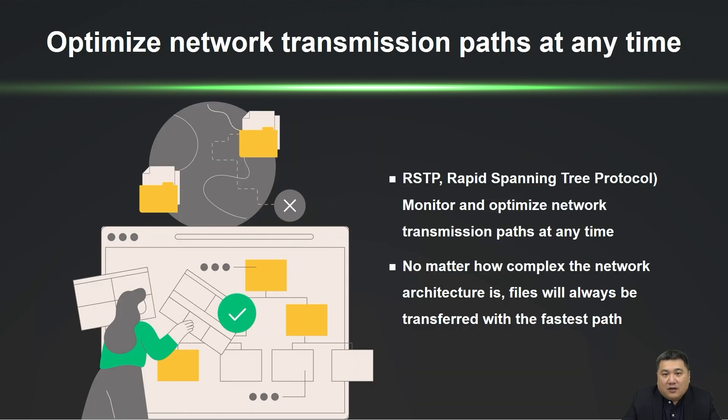In a corporate network, multiple switches on the same segment may cause a loop without RSTP or STP, resulting in continuous traffic circulation that degrades network performance or causes complete failure. Implementing RSTP prevents such loops by determining connection paths based on switch priority and traffic cost, establishing active and backup paths for efficient network traffic transmission.